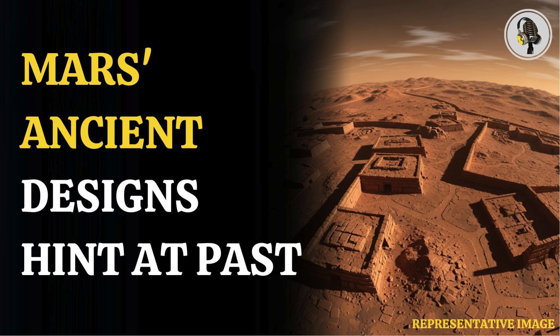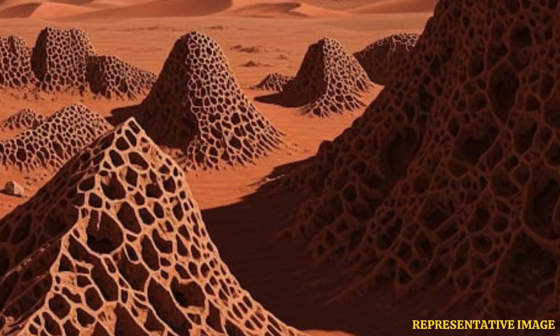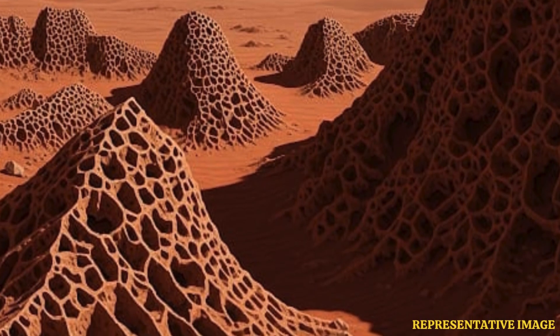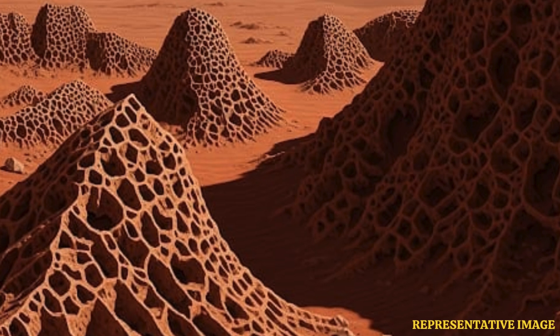Welcome to the We On podcast. Get this — Mars is still throwing up some really interesting stuff. Constant surprises. So recently the Curiosity rover found these really unusual shapes in Gale Crater.